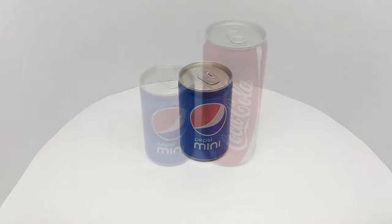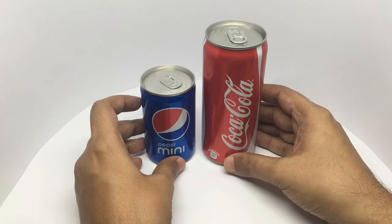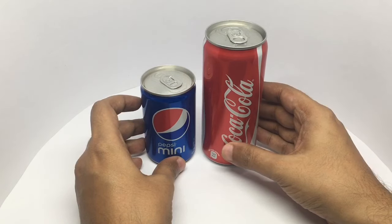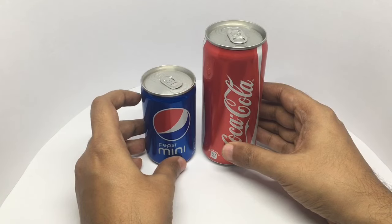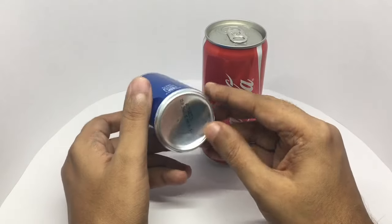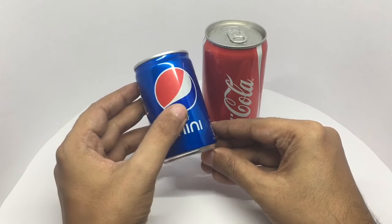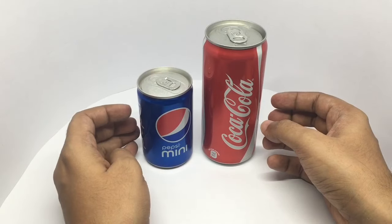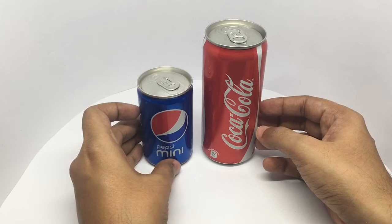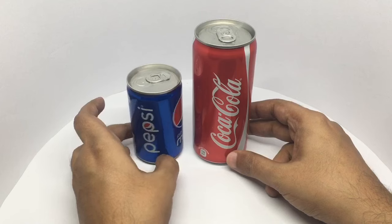Let's take a look at this Pepsi Mini and how it compares to a regular Coke can. These are not for sale at the moment, but you can get them if you buy a big 2-liter Pepsi bottle — these minis come free with that. On the bottom it says 15 rupees or 25 cents, but they are not on sale at the moment. I guess they were testing to see if this would work. The Pepsi Mini has about 150 ml.